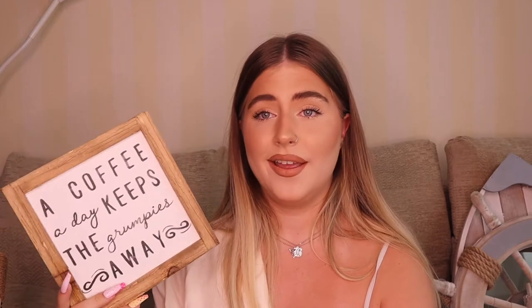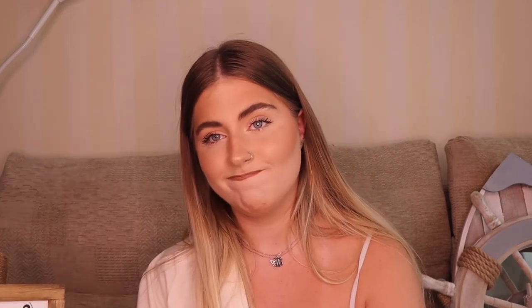The next thing isn't actually from my bathroom — it was something my boyfriend bought me. Because of what it said, he said you can put it in your kitchen or somewhere. This was £2.50. It says 'A coffee a day keeps the grumpies away' — this is my life motto. I cannot wake up in the morning without a coffee, I am literally the grumpiest person. Even in my kitchen this is gonna look so cute, or I might put it on the wall. This was £2.50 and it comes with a little hook.